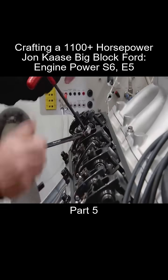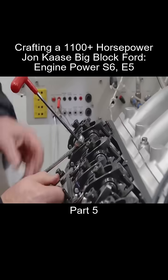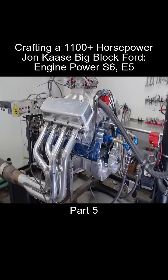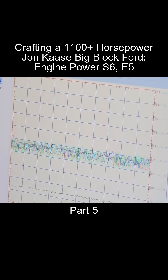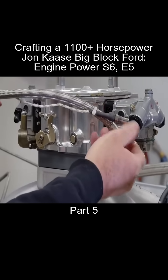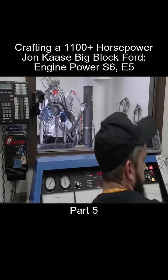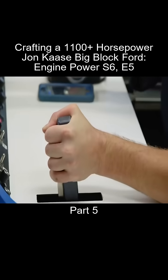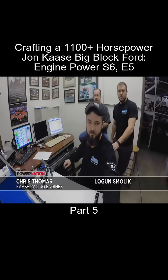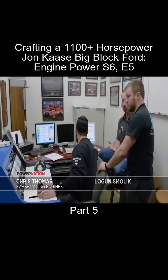Engine builders thrive on competition, so when we shared the numbers with the crew at Kazi, they took it as a challenge. Right out of the box, their engine ran great using their everyday dyno carb, but to maximize the numbers, they put on a full tilt race carburetor. With the engine dialed in and a couple of warm-up pulls under its belt, we're ready for the first run of record. This is actually my favorite part, and I always say that because, well, it's the truth.